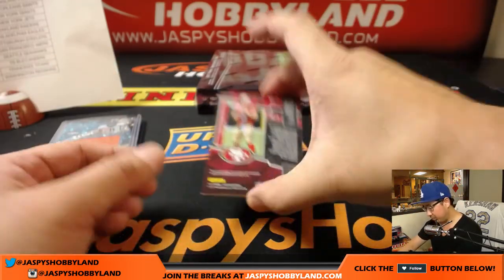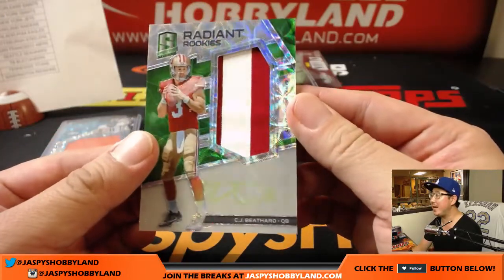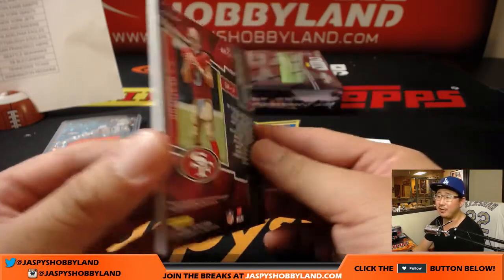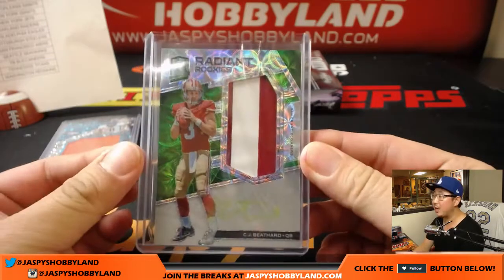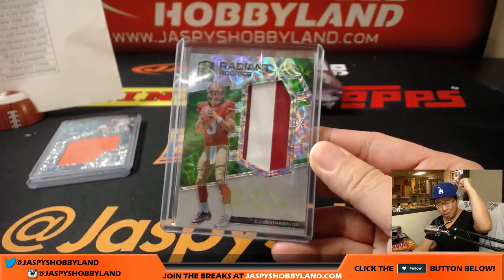We've got 5 out of 5, neon green, Radiant Rookie, two color patch and neon green ink autograph — CJ Beathard, 5 out of 5. So that goes to Josh Falk and the Niners. All aboard the Big Hit Express!